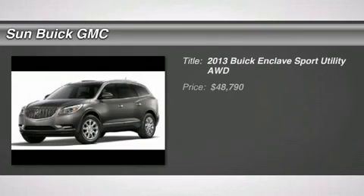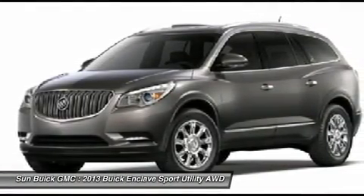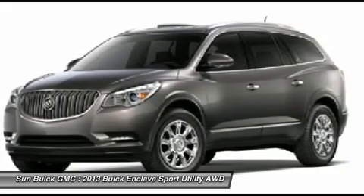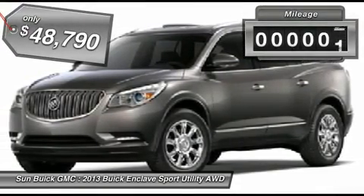The 2013 Enclave offers three rows of seats, standard, with seating for up to eight passengers. Not only is it roomy and stylish, but Buick really did its homework on this vehicle. They did not cut any corners, and it is priced below $50,000. This vehicle has less than 100 miles.